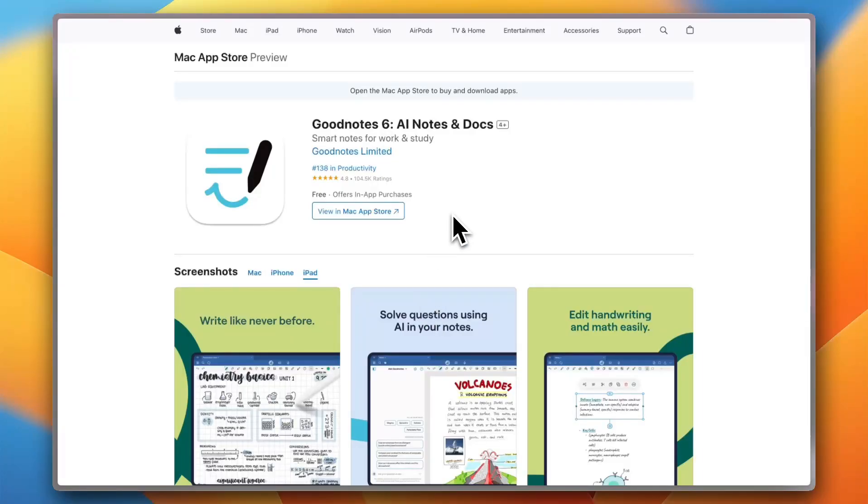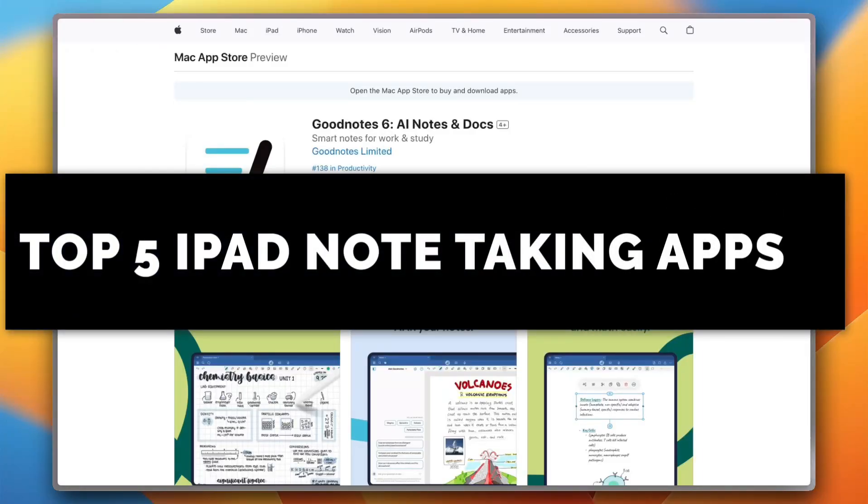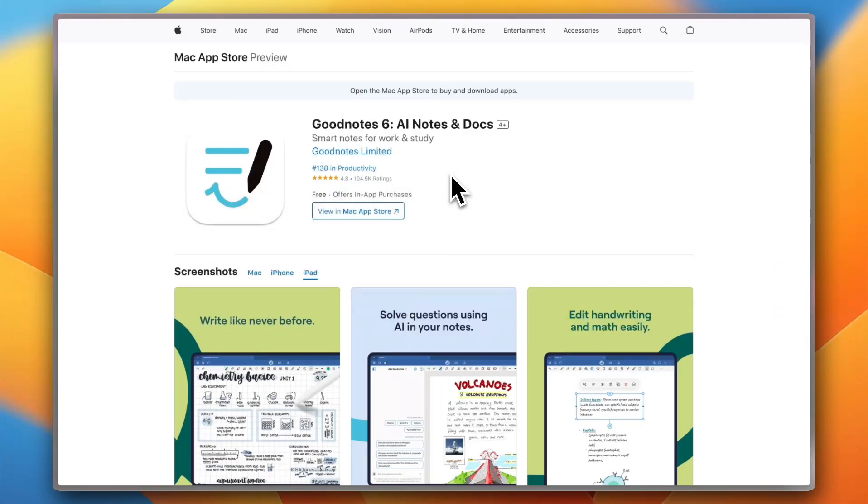Looking to turn your iPad into the ultimate productivity machine? Whether you are a student, creative, or professional, the right note-taking app can change the game. Let's break down the top 5 iPad note-taking apps you should check out.